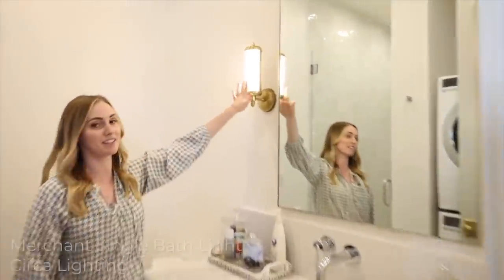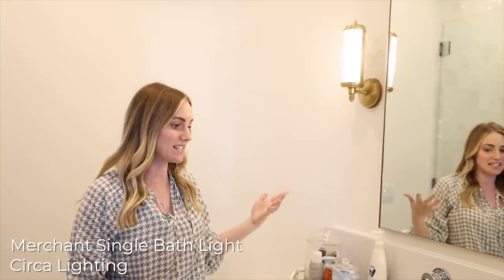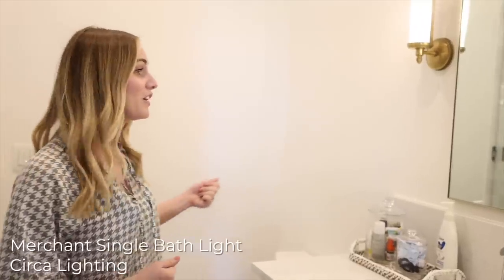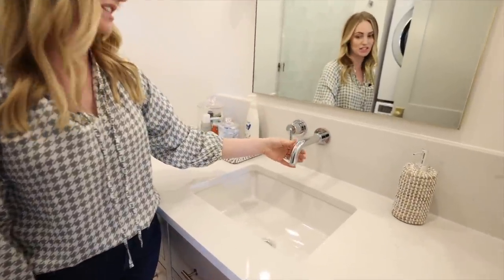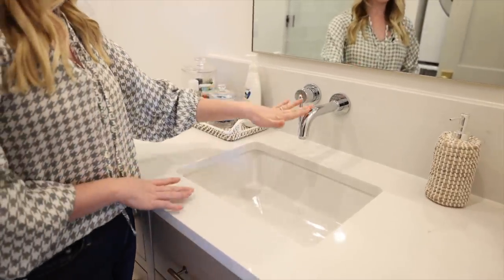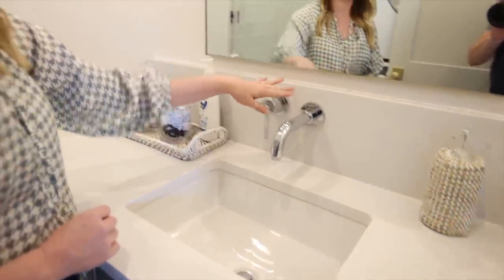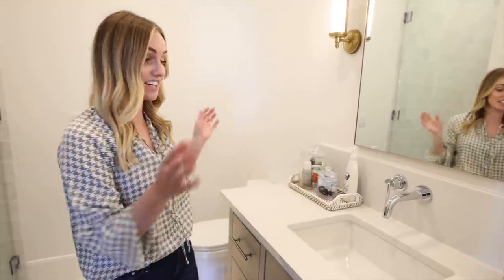Let's start up high with the lights. Susan picked these from Circa Lighting, and when I saw them I loved it — it was probably not something I would have picked, but seeing it with the countertop and the flooring, it just feels so inviting and so beautiful. Coming down to the faucet, this is really unique, and it was Susan's idea to break up the bathrooms and have the pool bath be kind of unique. Our pool bath and our guest bath have the same kind of faucet and handle coming out of the wall, which I really think is fun — it just completed the bathroom to me.